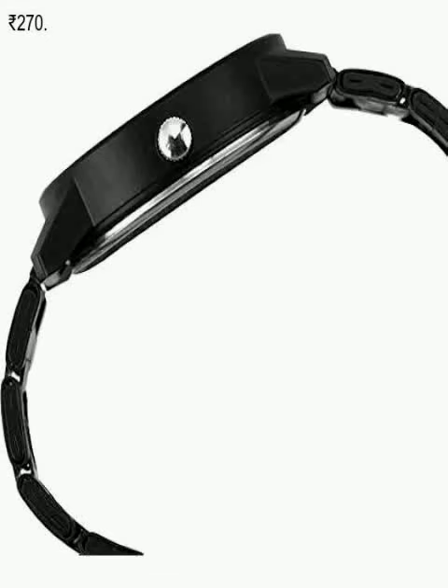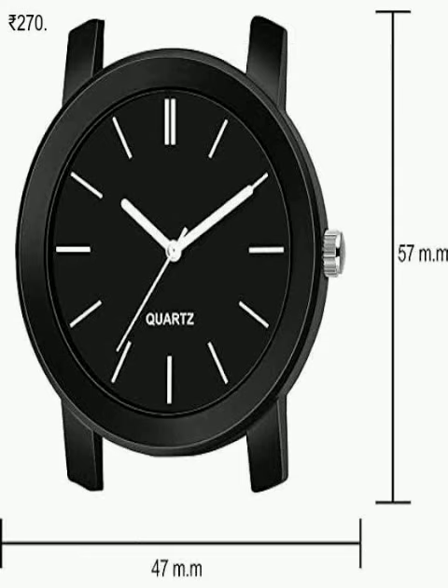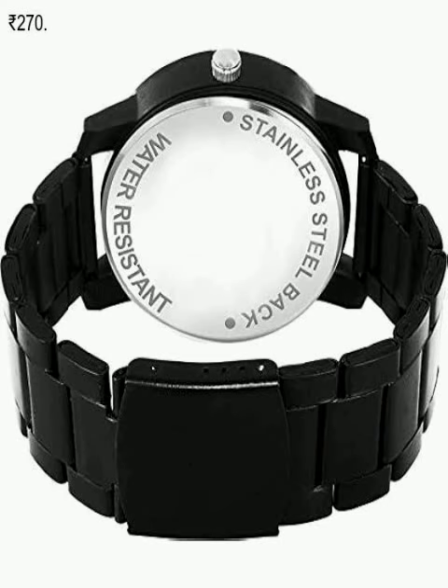Upgrade your style game with the BoatWave Elevate smartwatch. With a sleek 1.96 display, BT calling, and a functional crown, this watch is not just stylish but also packed with features like AI voice assistant, built-in games, HR and SPO2 monitoring, and stress monitoring. Get ready to take your fitness journey to the next level.